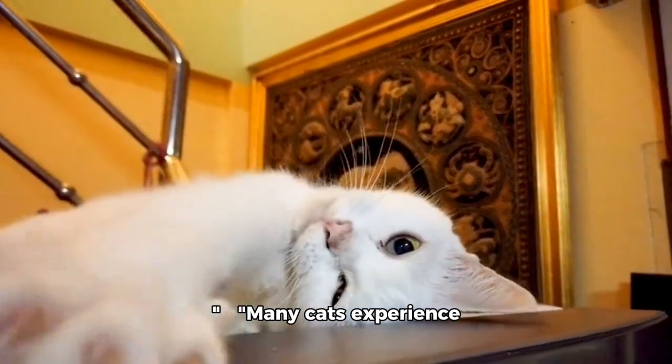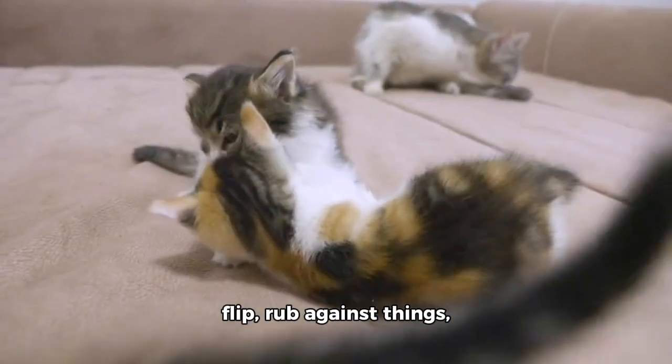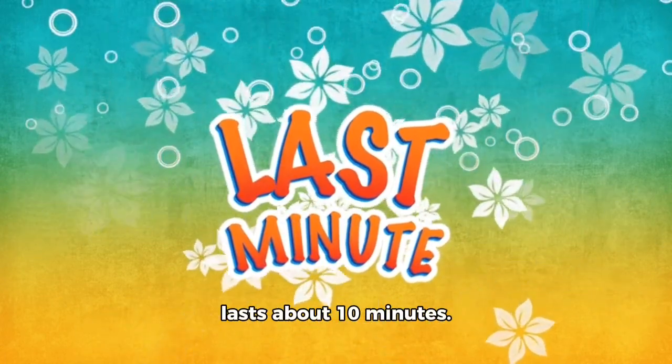Many cats experience a state of euphoria. They might roll around, flip, rub against things, and even purr loudly. This blissful state usually lasts about 10 minutes.